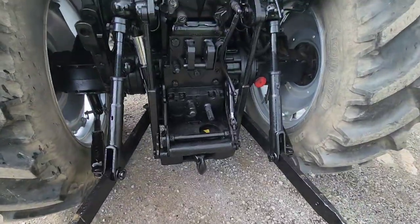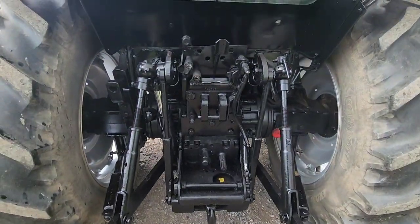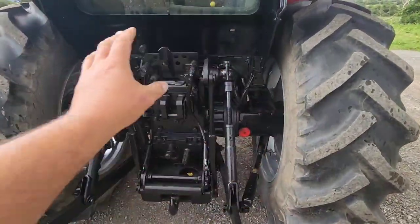3 point linkage, pick up hitch, PTO, trailer brakes, auxiliary spools — anything you'll ever need.